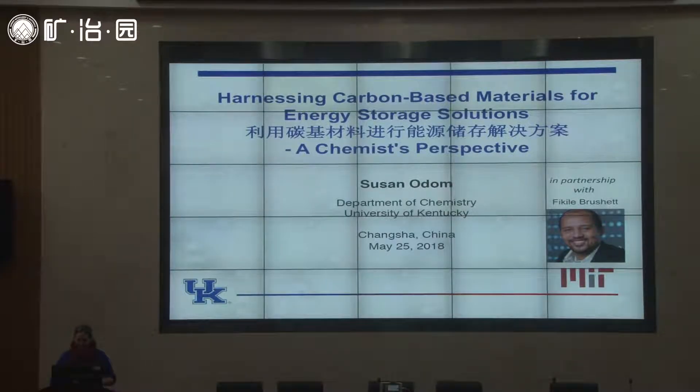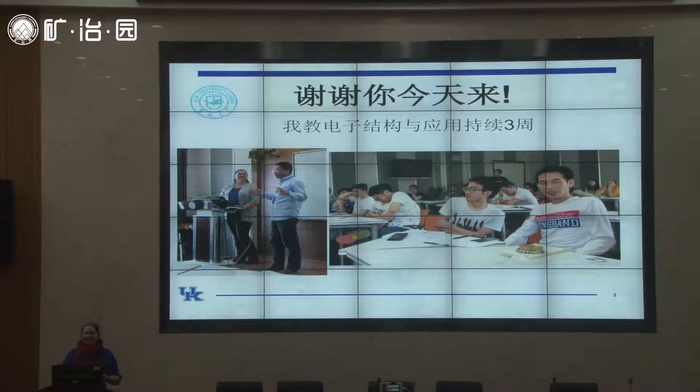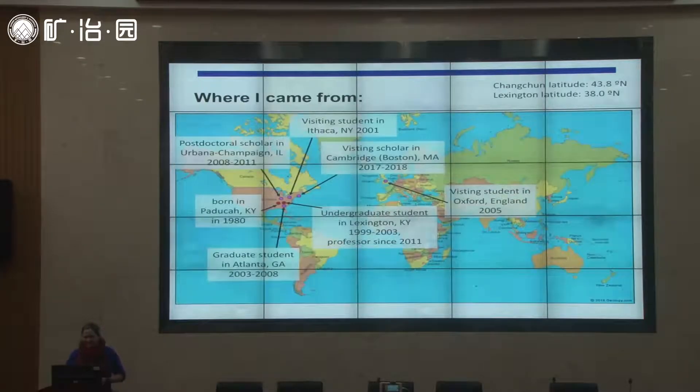The reason I'm able to come here is that for three weeks I'm teaching at Chi Lin University in Changchun, and I'm taking a break from teaching to come give a seminar here. It's nice to be able to come down from the city of eternal spring to the city of eternal sun.